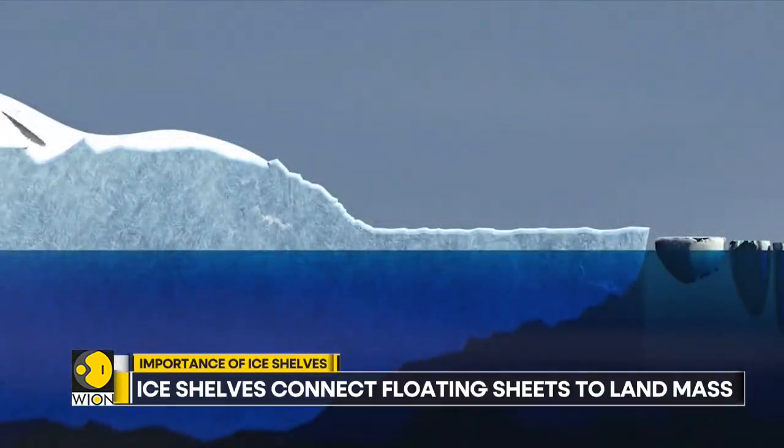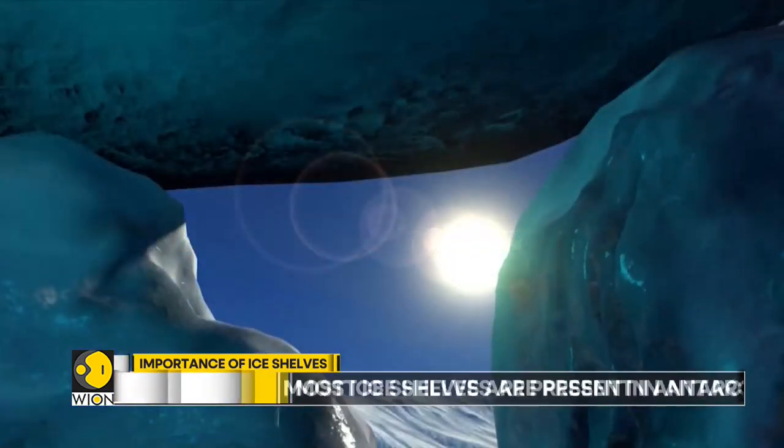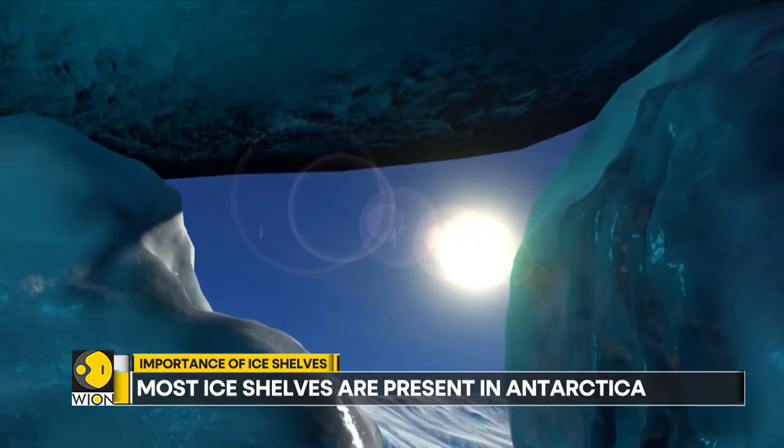Until recently there was a rough balance between the amount ice shelves shed and accumulated. But now the ice is melting and melting fast, especially in the Antarctic.